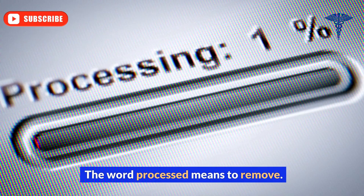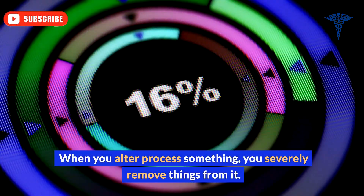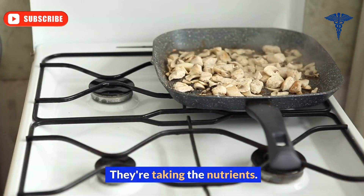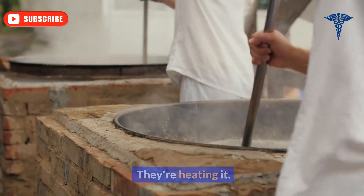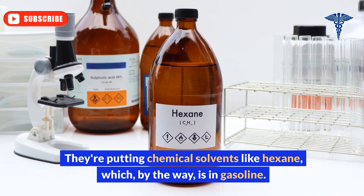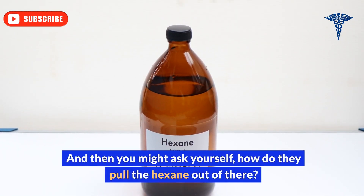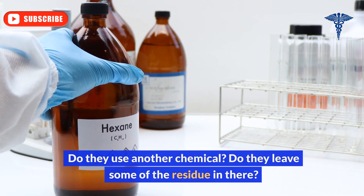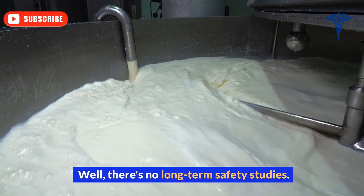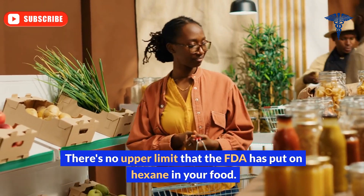The word 'processed' means to remove. When you ultra-process something, you severely remove things from it. They're taking the oil from the soybean, taking the nutrients, taking the fiber. They're heating it and putting in chemical solvents like hexane — which, by the way, is in gasoline. You might ask yourself: how do they pull the hexane out? Do they use another chemical? Do they leave some residue in there? Well, there are no long-term safety studies, and there's no upper limit that the FDA has put on hexane in your food.